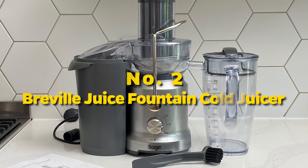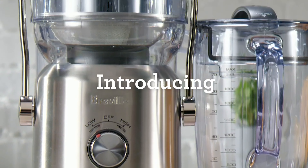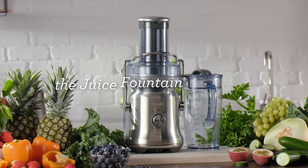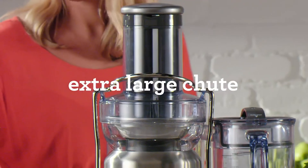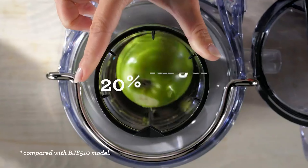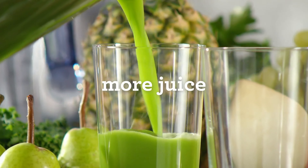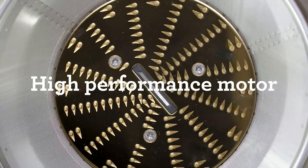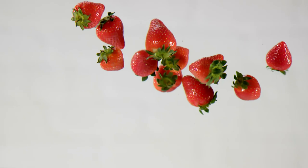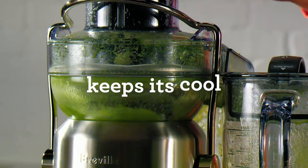Number 2: Breville Juice Fountain Cold Juicer. This sleek and powerful kitchen companion redefines the juicing experience. With its cutting-edge design and advanced features, this juicer effortlessly transforms fruits and vegetables into refreshing, nutrient-packed elixirs. The BJE530 boasts a user-friendly interface, making juicing a breeze for both beginners and seasoned enthusiasts. The durable stainless steel cutting disc efficiently extracts juice while preserving essential nutrients. Featuring a powerful 850-watt motor, its cold-spin technology maintains a low temperature throughout the juicing process, preserving the natural flavors and nutrients.